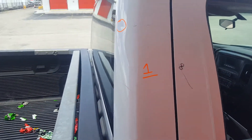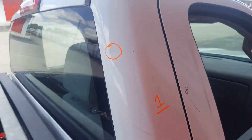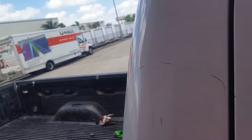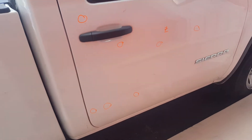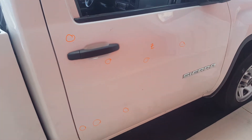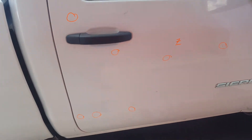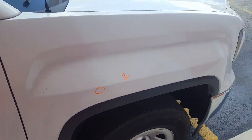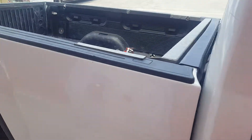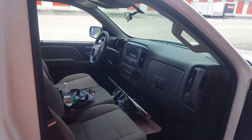On the right rail column we have one dent right here, seven dents on the right front door, and one on the right fender.